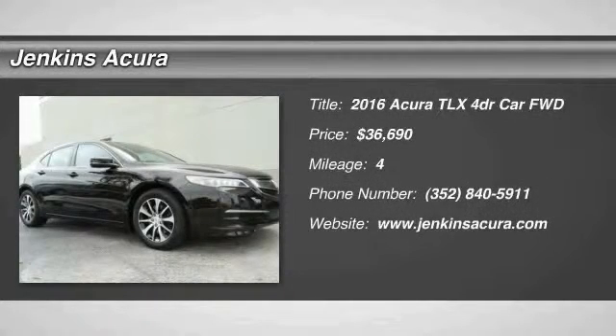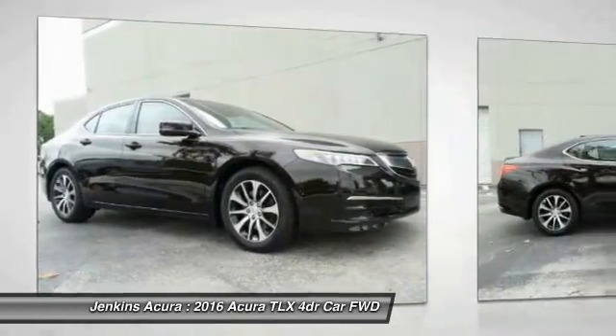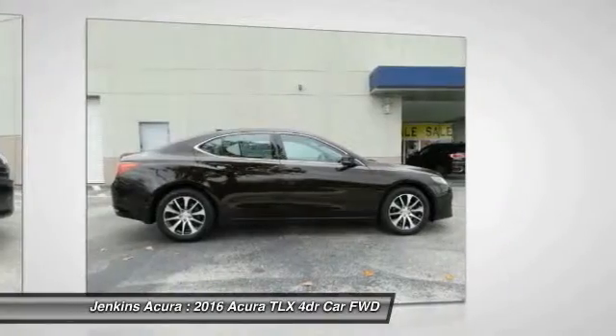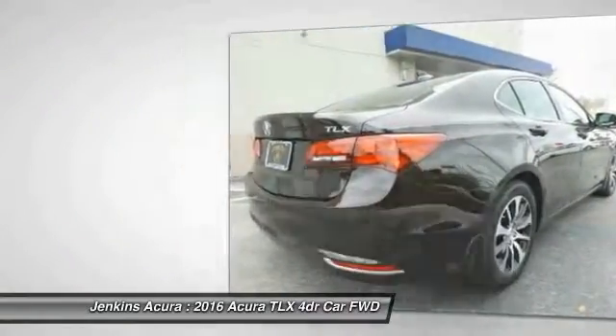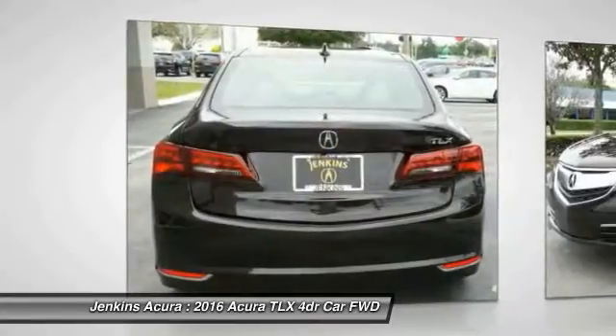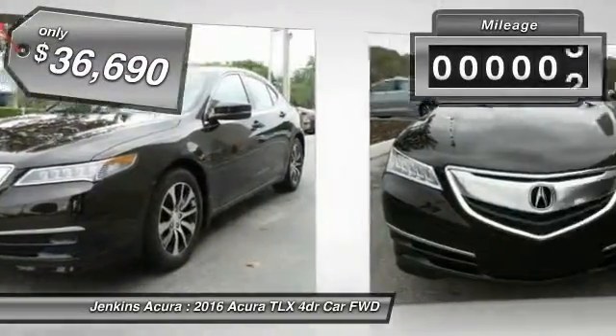2016 Acura TLX. The Acura TLX impresses drivers with its nimble handling, great fuel economy, and long list of high-tech features. It comes with an extremely quiet interior, spacious front seats, and smooth ride quality, and is priced below $40,000. This vehicle has less than 100 miles.